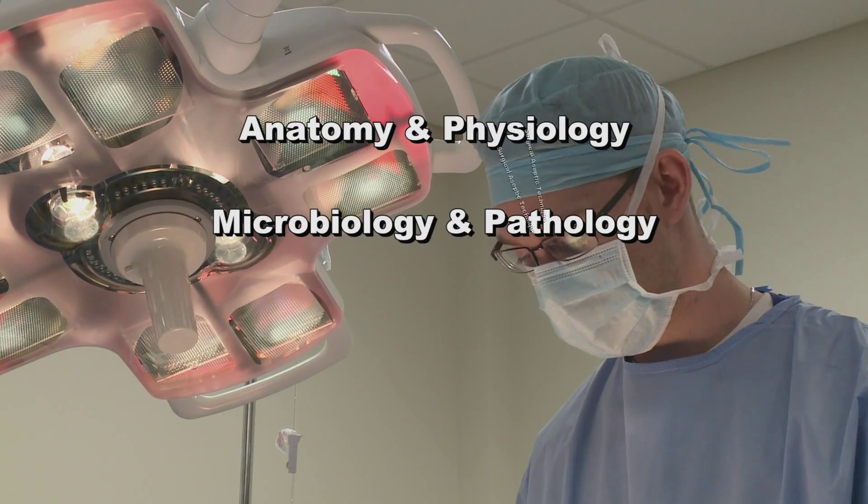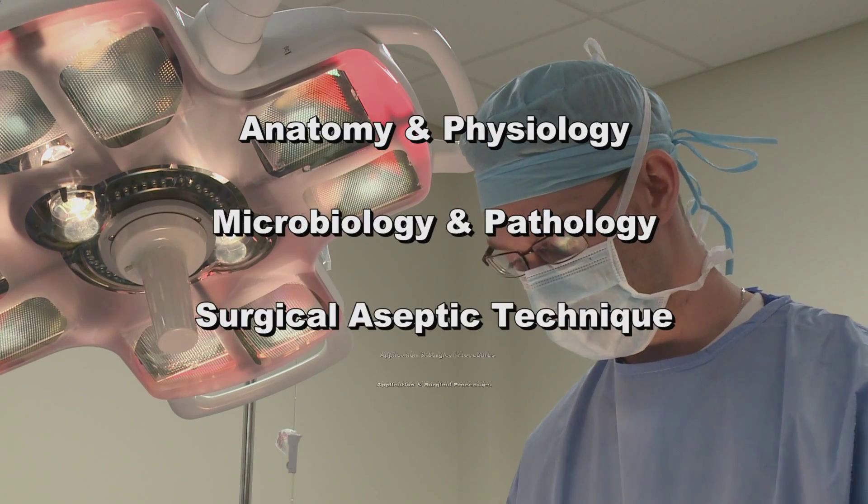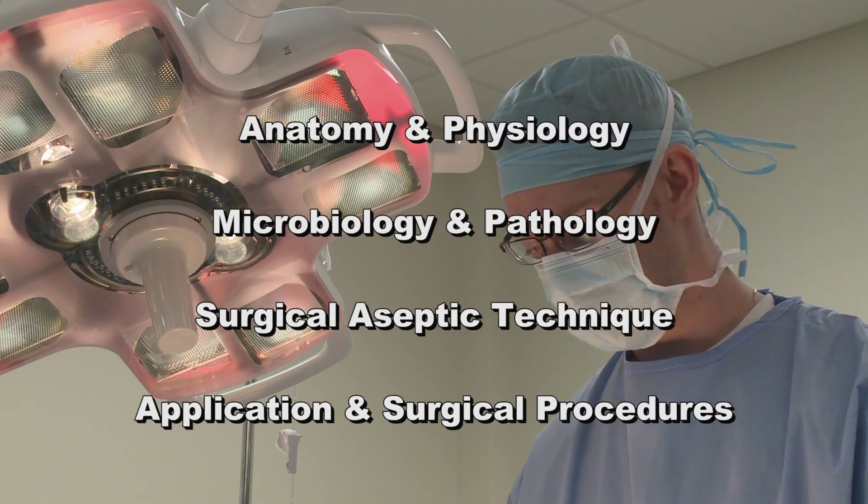microbiology and pathology, along with surgical aseptic technique and application and surgical procedures.